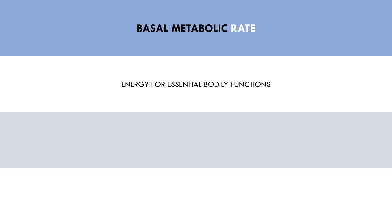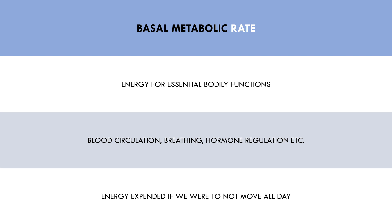This is completely subconscious in nature, so we don't have voluntary control of metabolic rate. This includes factors like breathing, blood circulation, and hormone regulation. This continuously occurs 24 hours per day and, as a result, contributes to the majority of energy expenditure per day. Basal metabolic rate can be thought of as the energy we would expend if we did absolutely nothing — laying in bed, not moving or eating for 24 hours.